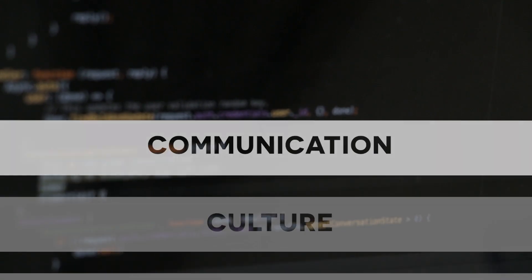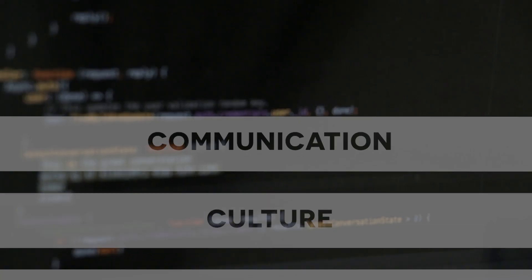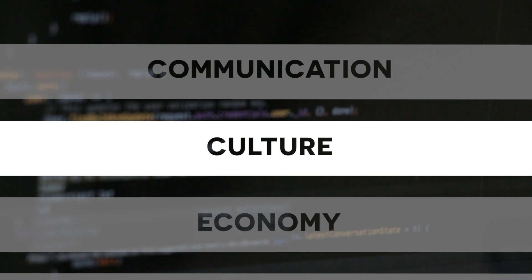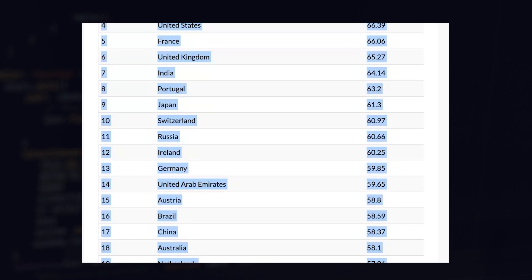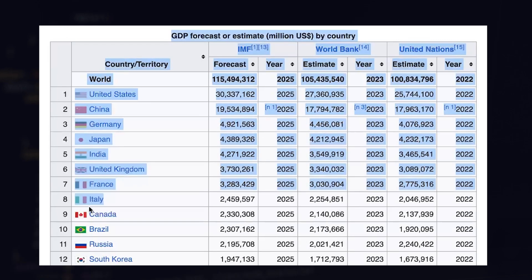Number one: communication. The algorithm uses the number of people across the world that use this language as their first or second choice to communicate. Number two: culture. I'm using a cultural influence index that takes into account factors like fashion, architecture and, way more importantly, food. Number three: economy — in other words, how rich can you get if you learn this language? Money brings education and career opportunities and can pay for technologies I can nerd out about. For this, I'm using the GDP of countries where the language is officially spoken.